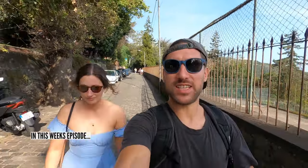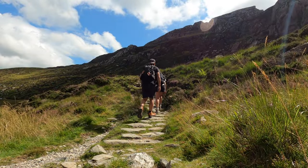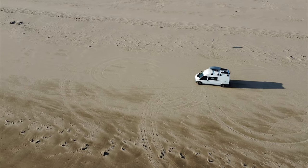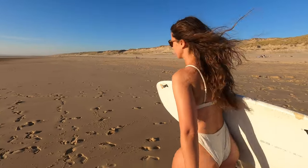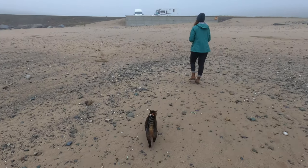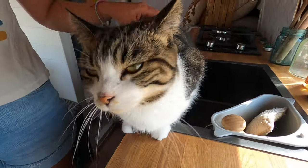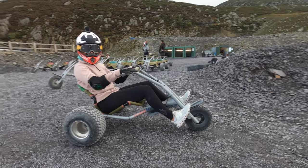Hi everyone and welcome to our channel. We are Hannah and Johnny, also known as Finding Our Adventure. In 2020 we converted our Ford Transit to live in full time. Since then we've been on an endless adventure with our two cats, Tia and Skye, exploring, living and working in our tiny home. Join us each week for a new episode of Finding Our Adventure.